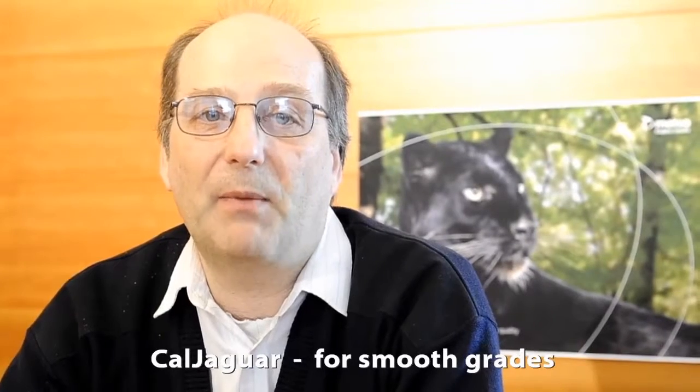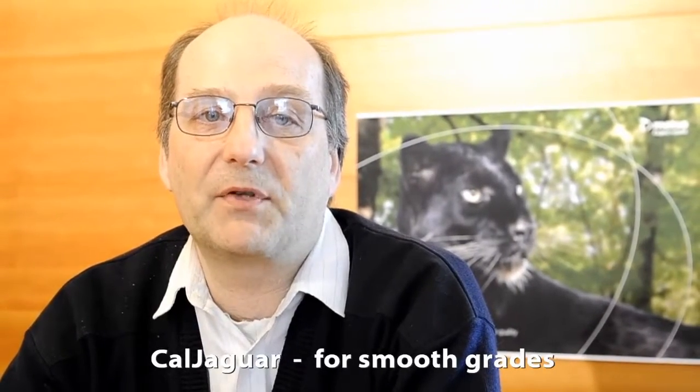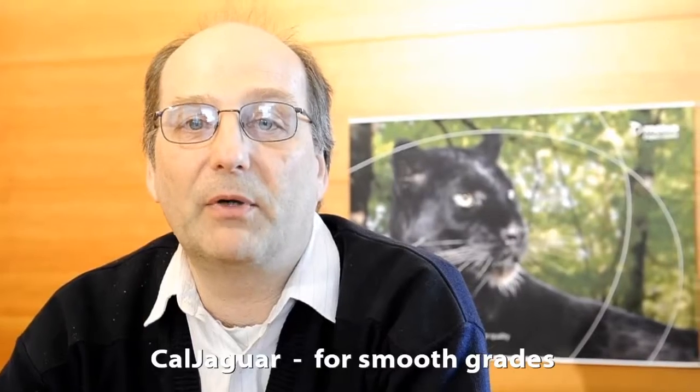Another major European printing grade producer has achieved constant long running times on the Optiload calendar while using CalChaguar. This means over 70,000 kilometers of paper made on each run. In use, they have experienced cover smoothing down to RA 0.19 micrometers, which is a great value for LWC. In another of their mills, also making LWC, they were able to reach several months running intervals in super calendars.